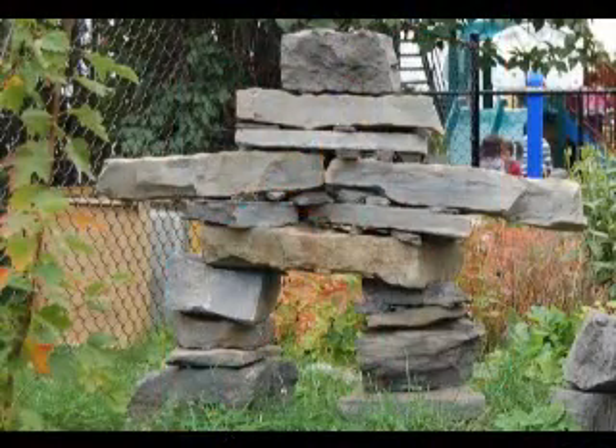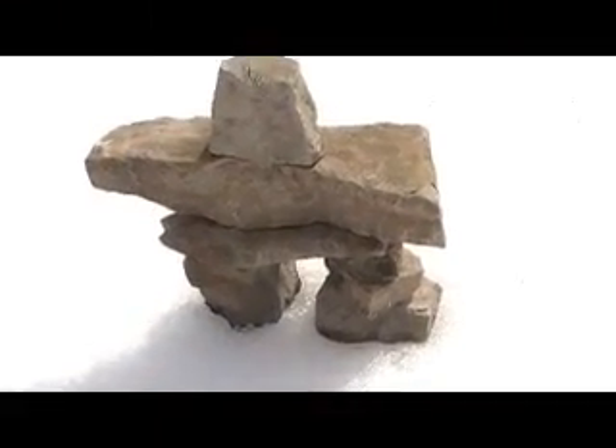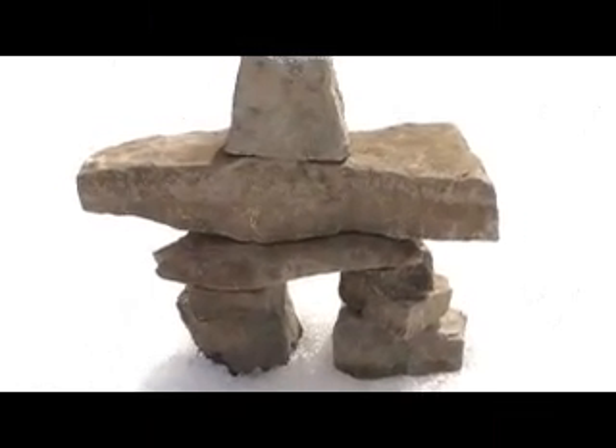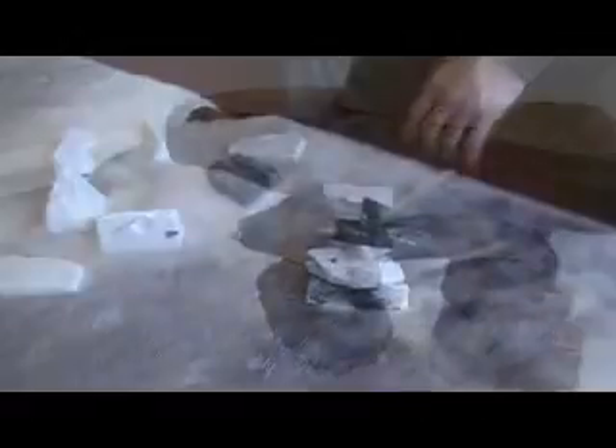Inukshuit, the plural form for Inukshuk, were built from surrounding stones — whatever was on hand. So no two Inukshuk were ever the same, each serving a very specific purpose. As you watch and listen, you will learn that the Inukshuk and its close relatives were a necessary tool for survival.